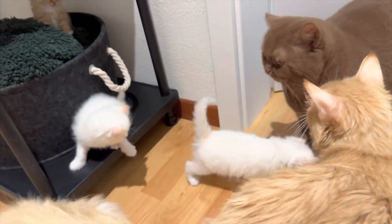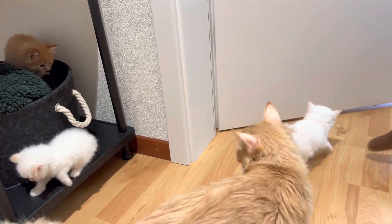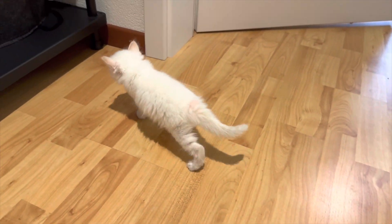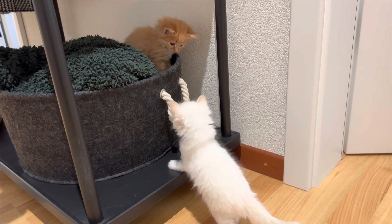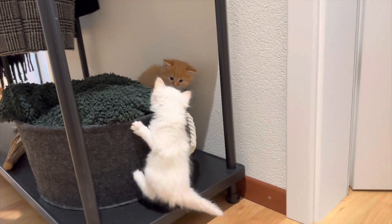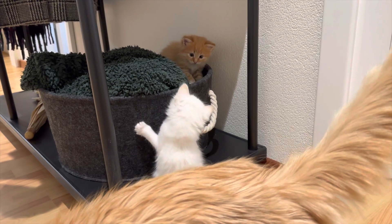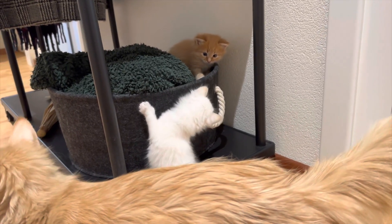They are so active now — they run around, fight, climb, and beat each other's faces. Shenikwa is so cute. That's it for the fourth week update! I'm going to update you at three months, then six months, then a year.